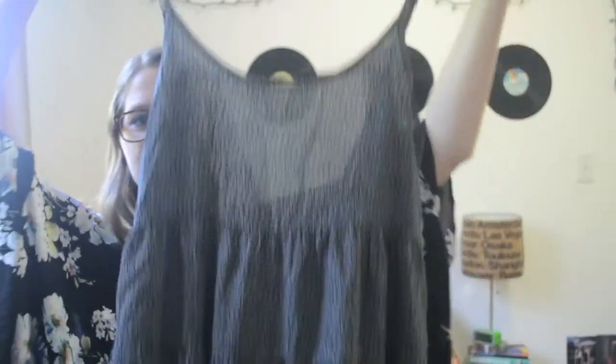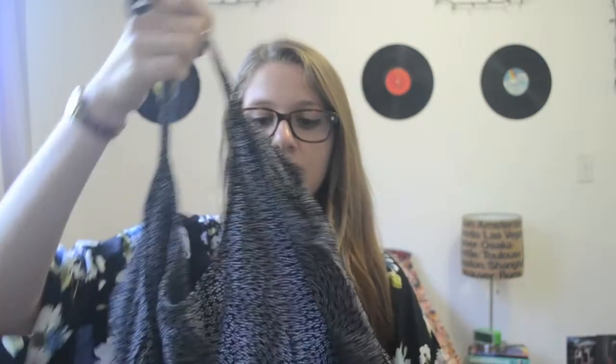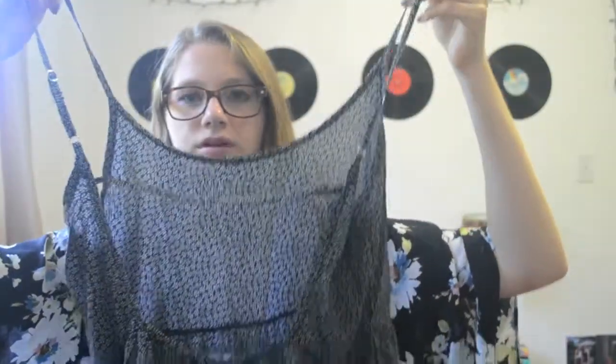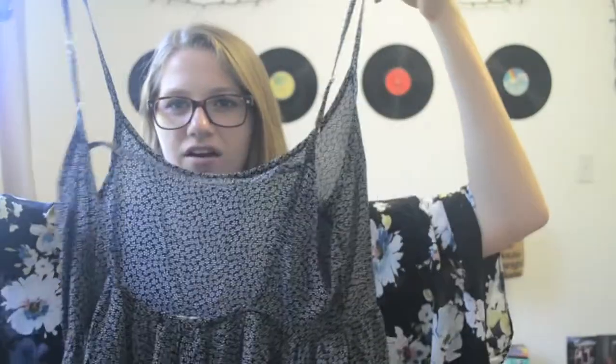First I'm going to start with Brandy Melville because I only got two things there. The first thing I got is this dress. It's really short, and I'm pretty tall so I wear shorts under this. I already wore it once and it looks really cute. The back is pretty open — there's like a line thing there — but I have a bandeau with stripes that I wore in the back of this.